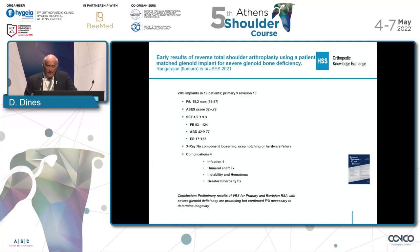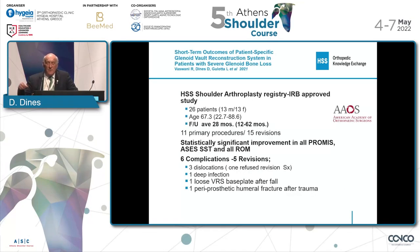But again, we should keep our eyes open and follow these patients carefully. This is our data, just reported at the AAOS — our IRB-approved study of 26 patients, 13 females and 13 males, average age as you can see here, with follow-up ranging from one year to five years, averaging two-and-a-half years. There were 11 primaries and 15 revisions. We did have a higher complication rate by number, and I think this is because we were the first to use this implant. In the beginning, some technical improvements have helped in terms of positioning and fixation.